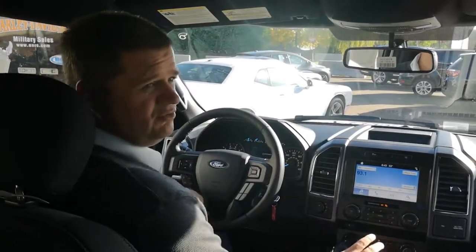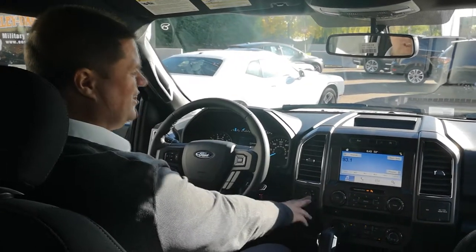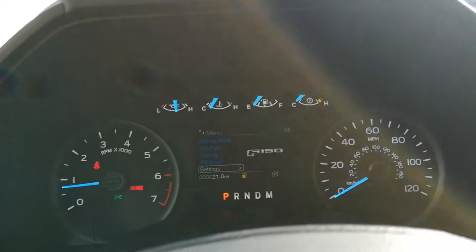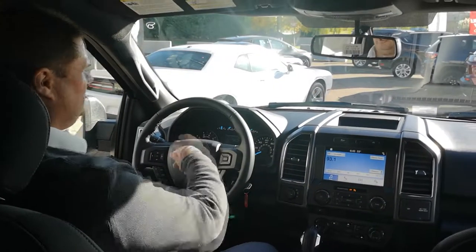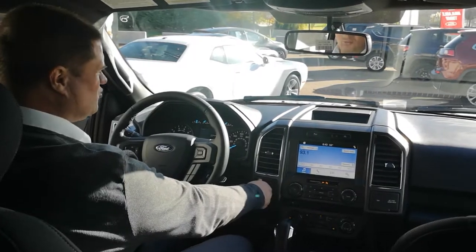Everything is very easy to touch and feel. You've got your 4x4 selection system right here — really easy, it's on-the-fly and it's rotary, so just turn the dial. And as you can see, it tells you on the main screen that you're getting ready to shift into low. That's really nice.